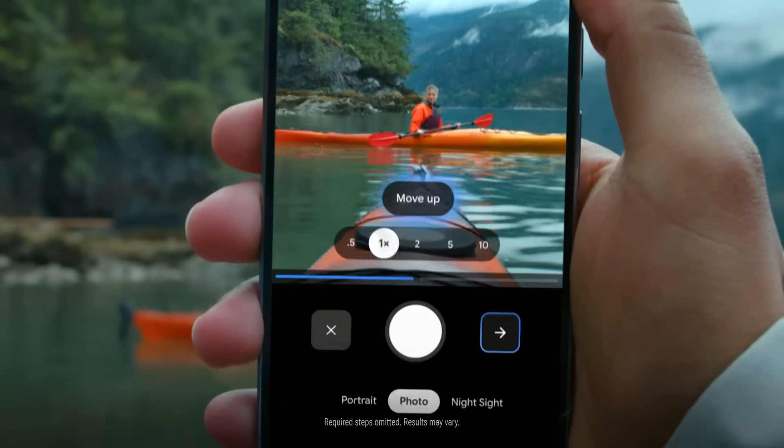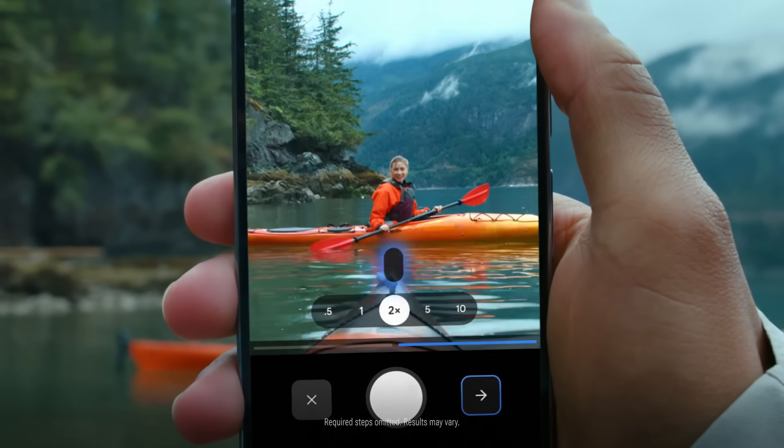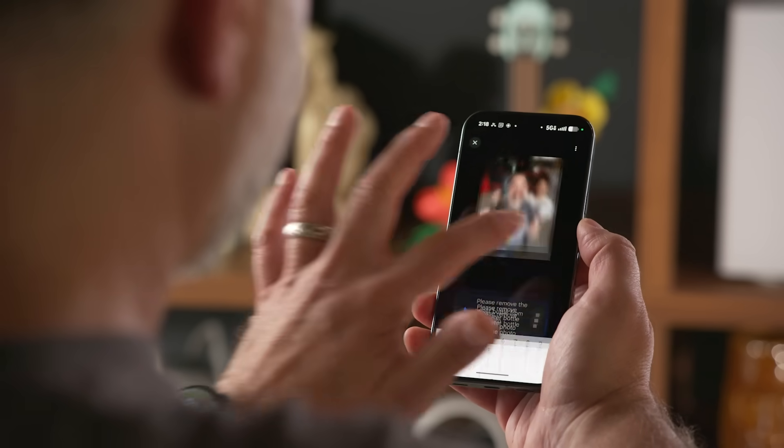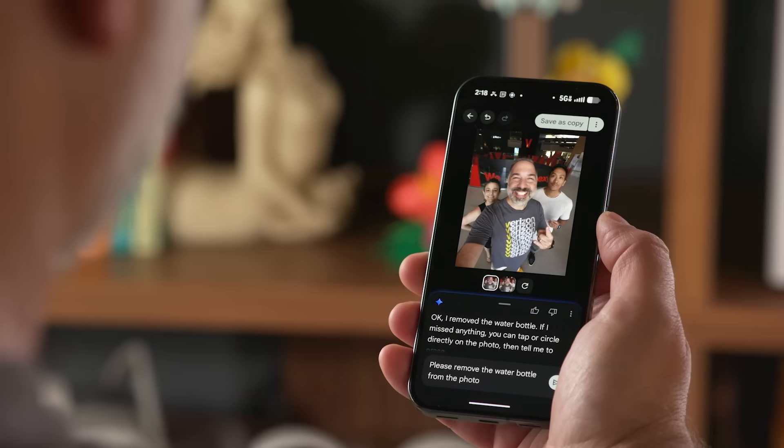Looking to level up your visual content? Camera Coach uses Gemini to give you real-time instructions on taking better pictures. And using Edit with Ask Photos, you can edit those pics with your voice — it's like having a personal photo editor right in your pocket.